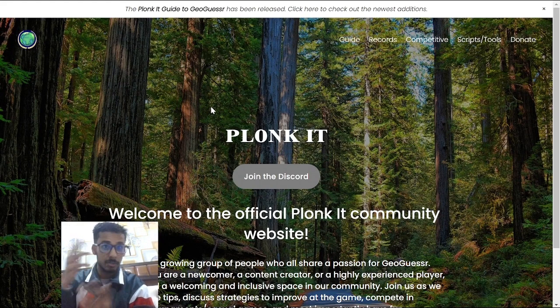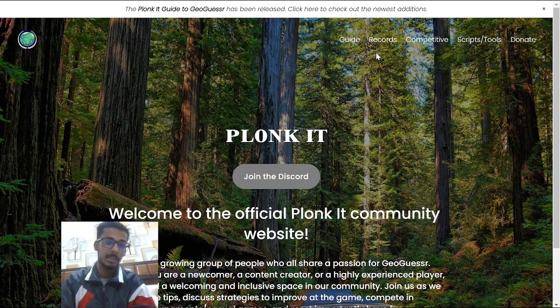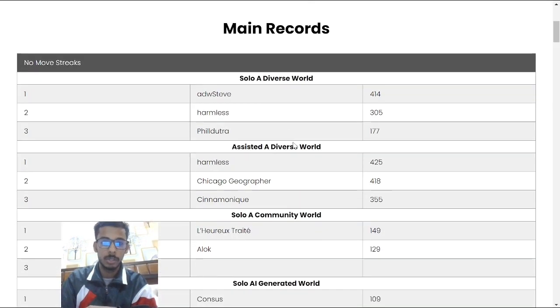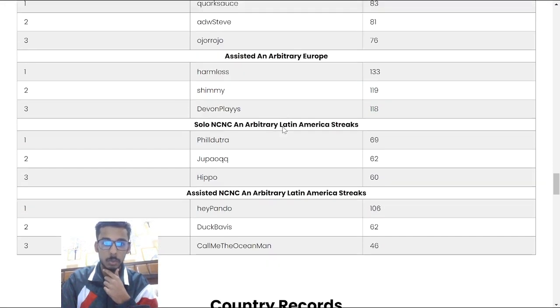Website number 2 is everybody's favorite: Plonkad. Plonkad is the number one place for world records — basically the only viable place for world records right now. If you go to the records section and the main records, you can see all of them here. These are only the streak ones.